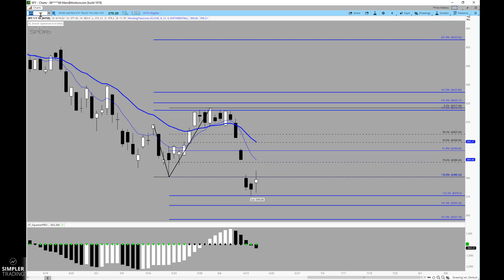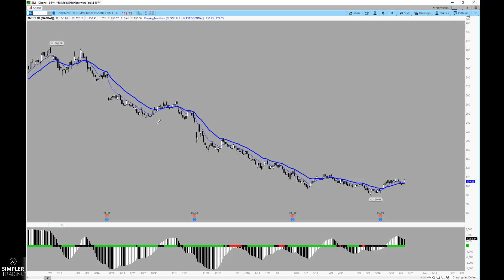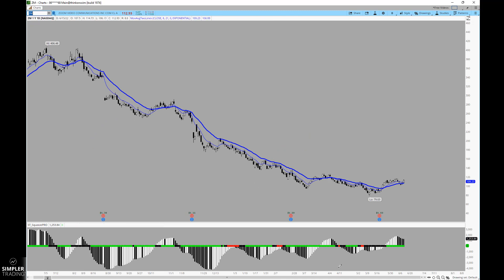Last, and a little bit off the beaten path, is Zoom. I know it may not be the most popular name, but it's starting to show a better relationship to its 8 and 21 moving averages. For so long we've just seen that relationship maintain the bearish approach.